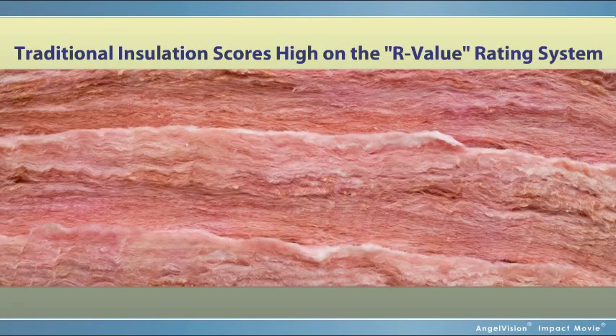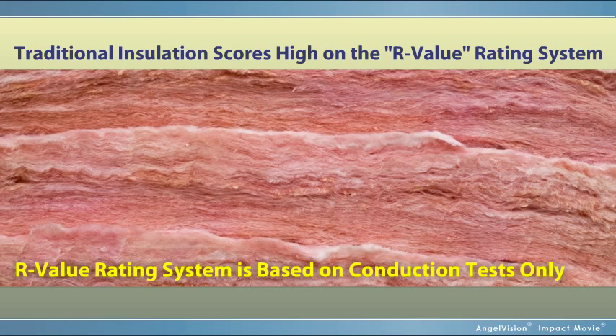While traditional insulation scores high on the R-value rating system, you've got to keep in mind R-value is based on conduction tests only, which only accounts for about 10% of heat transfer.